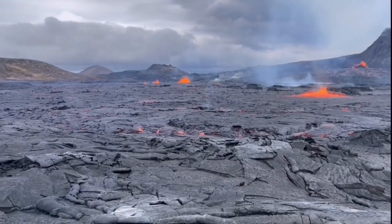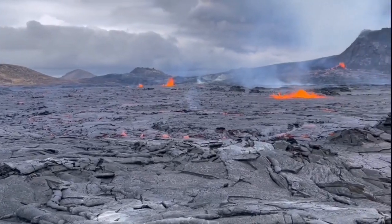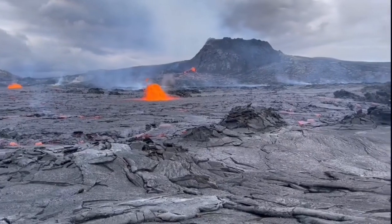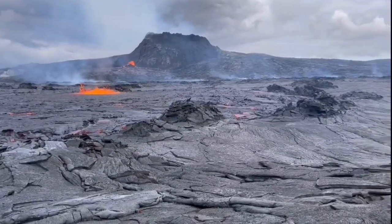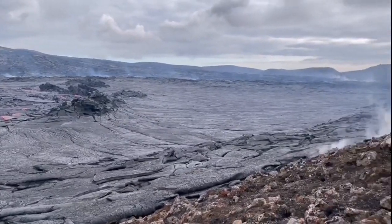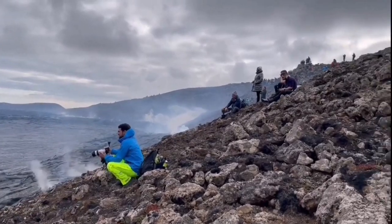Outside of the volcano, several new vents are forming. They are more or less parallel to the original feature that existed. As night fell, we could see they are following the line of pre-existing fault lines in this area.